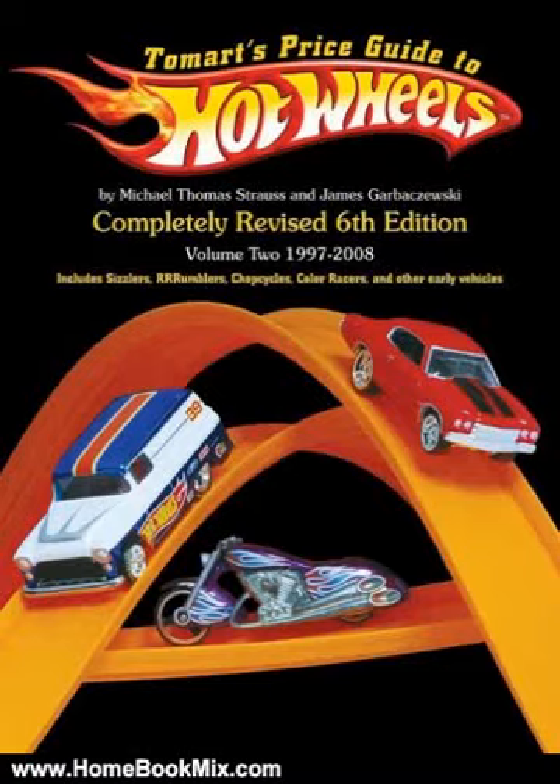This is the summary of Tomat's Price Guide to Hot Wheels, Volume 2, 1997–2008, 6th edition by Michael T. Strauss, James Garbaczewski, and Amy Stelmach.